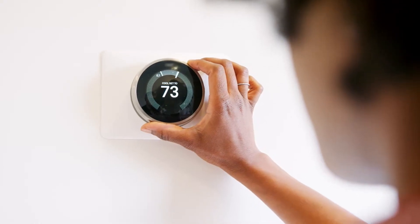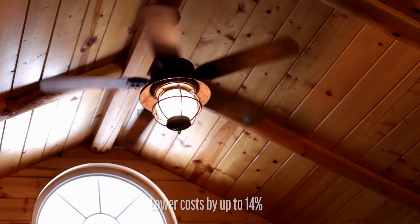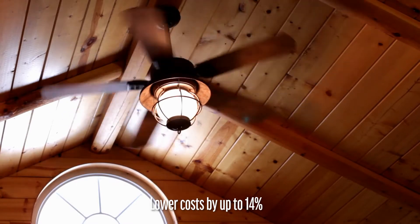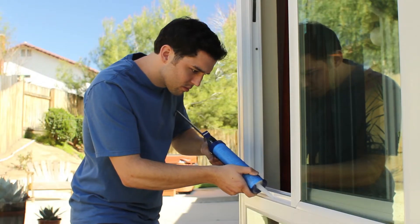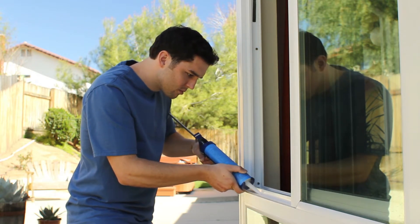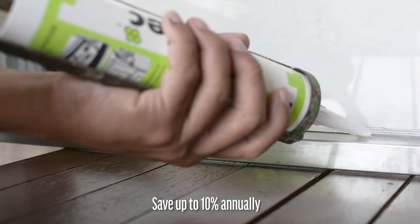Dialing up the thermostat by only 2 degrees and using your ceiling fan can lower air conditioning costs by up to 14% over the course of the cooling season. Caulking window and door cracks and sealing them so the air doesn't escape can save you about 10% on your total annual energy costs.